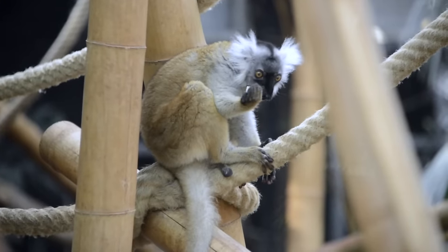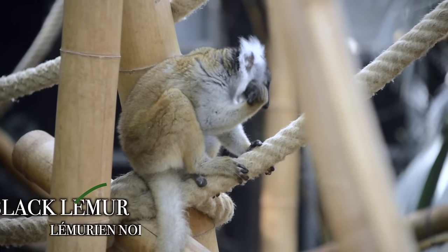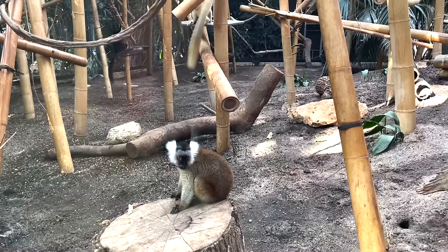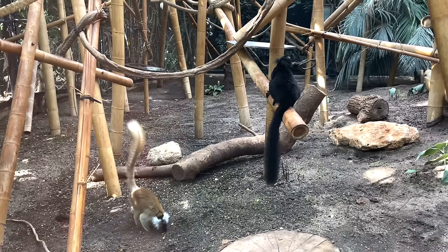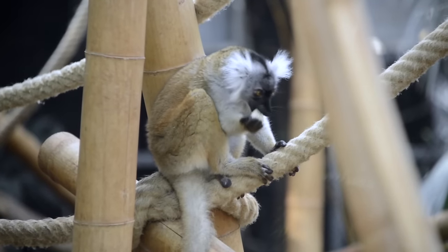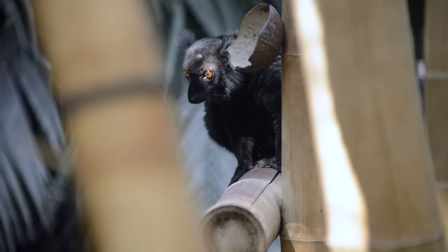This area has a lot of lemurs, so it'll be really cool to see their differences. This is a black lemur, not to be confused with the blue-eyed black lemur. Lemurs come in all shapes and sizes, and for some, males and females can be different colors. The girls have chestnut brown fur and white tufts, while the males have all black fur.